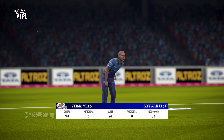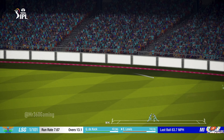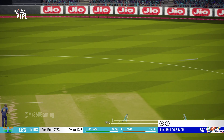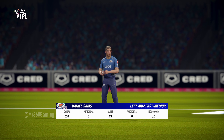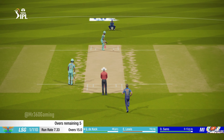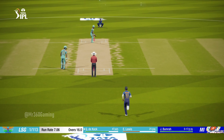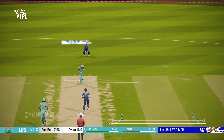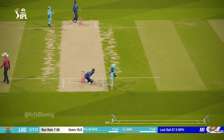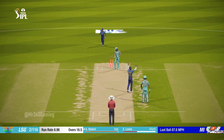Mills coming back into the attack. The left-arm medium bowler is coming on to bowl from the south end. The fielder cuts that one off well. The batsman's out faster than he got in.